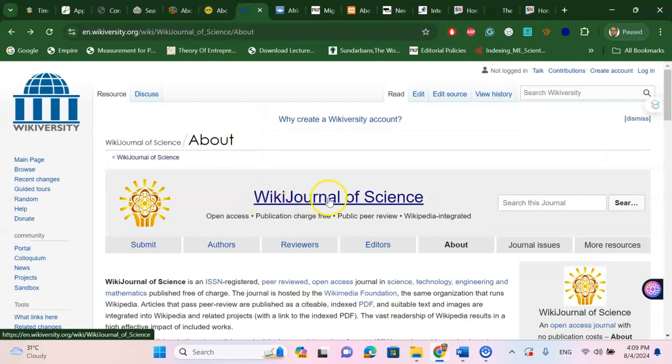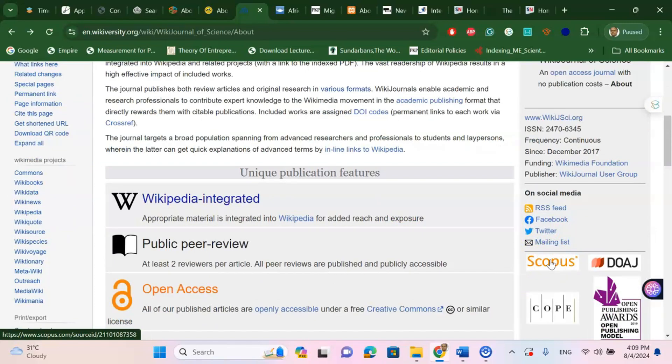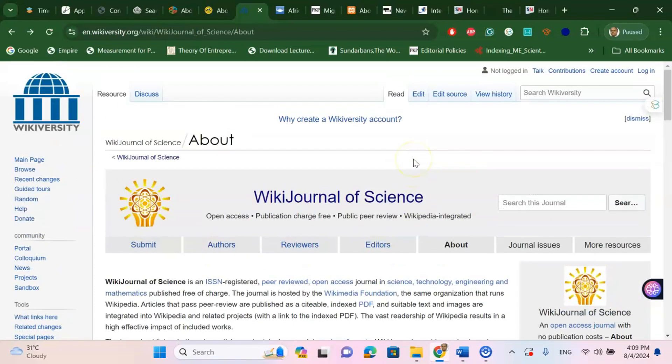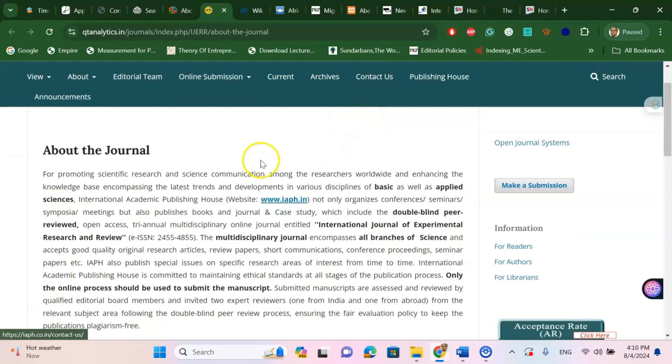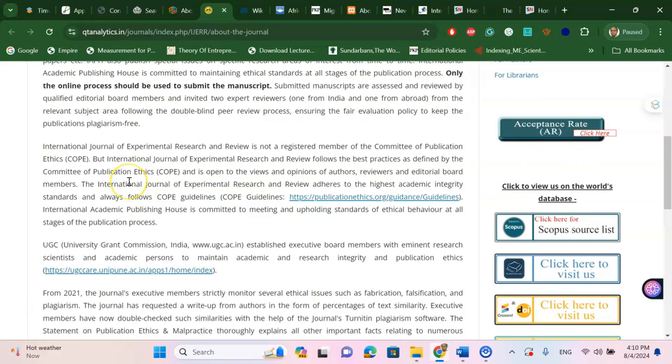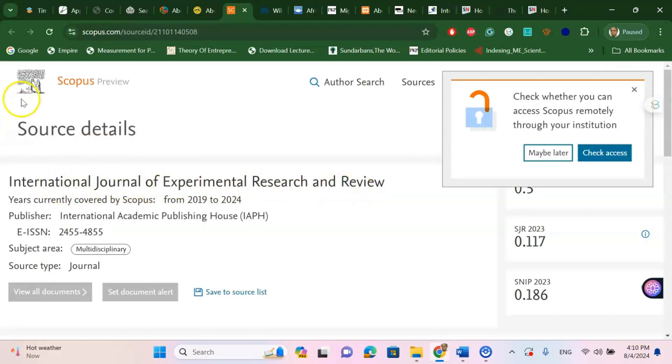Another interesting journal is the Wiki Journal of Science — a Scopus indexed journal in the science domain. If you are interested in publishing a science-related article, this is a fantastic place to try. Finally, there is the International Journal of Experimental Research and Review — a science communication, scientific research, and applied engineering journal published under King Fahad journal in Saudi Arabia. This is also under Scopus index, which you can verify by clicking the Scopus link.